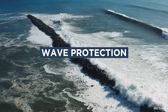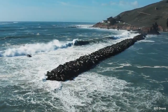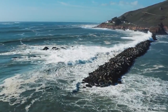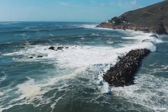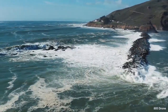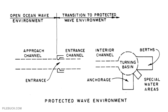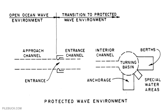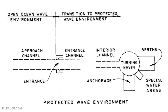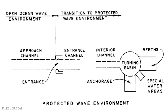The harbor configuration should provide adequate wave shelter in the form of interior basins for mooring and berthing of ships. Limiting values of wave heights in interior basins should include consideration of vessel-to-wavelength ratios. For large naval vessels and non-resonant storm wave conditions, a preliminary design criteria using a 4-foot limiting wave height may be applied. In cases of small craft, the limiting wave height should be 2 feet.